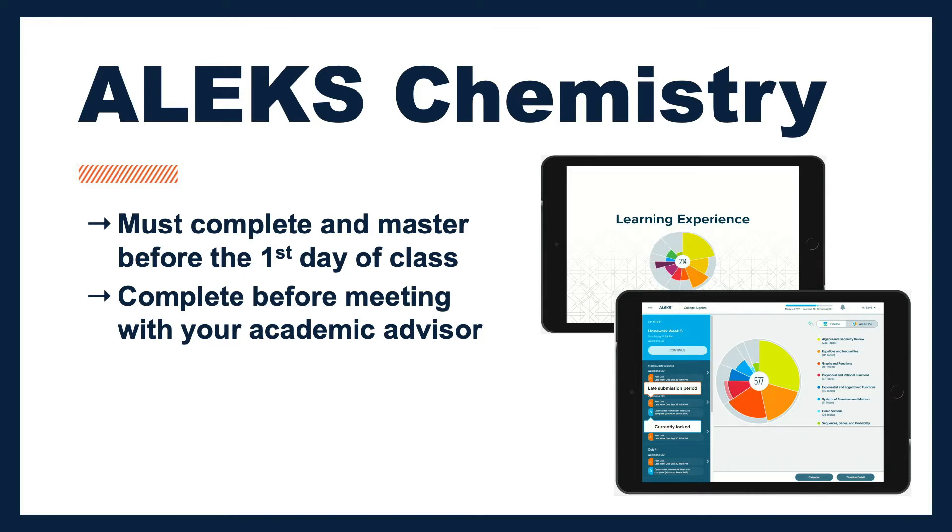By getting straight to the chemistry class your program of study requires the first semester at UTSA, you will save tuition monies and reduce the time needed to complete your degree. We also recommend completing the ALEKS chemistry placement before you meet with your academic advisor, in order to assist you in registering for the correct higher level chemistry course.